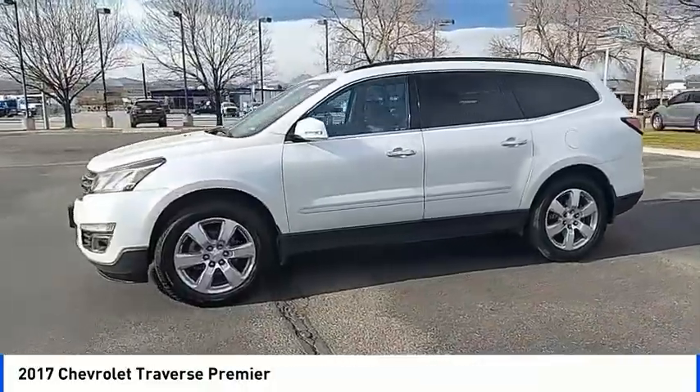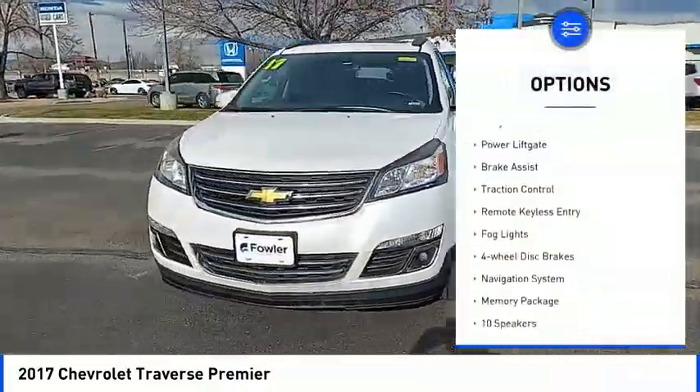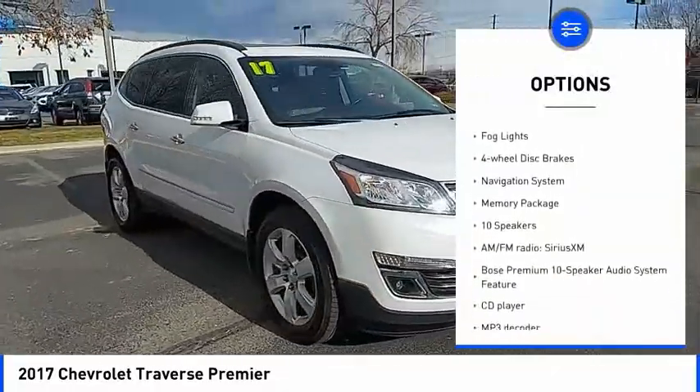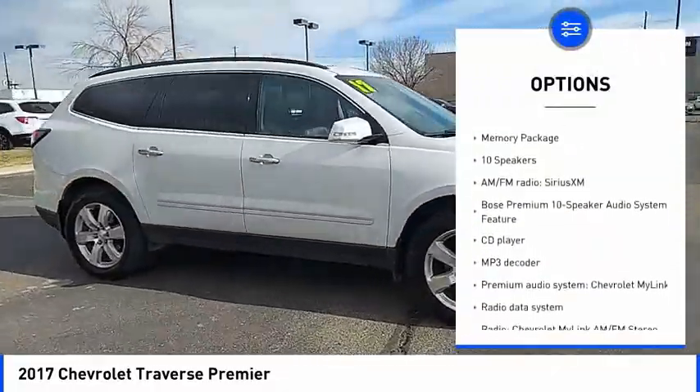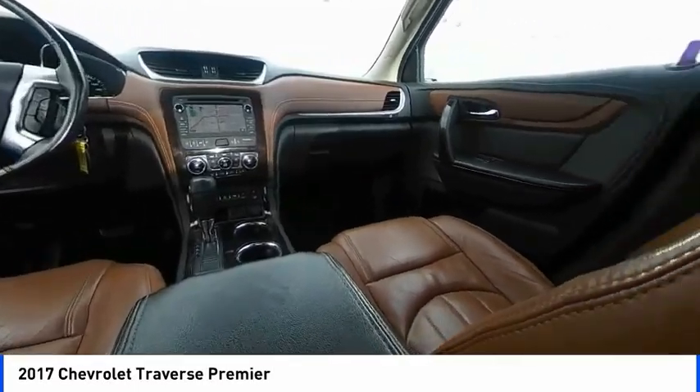Here are some of this vehicle's great options: blind spot monitor, electronic stability control, heated mirrors, alloy wheels, power lift gate, brake assist, traction control, remote keyless entry, fog lights, four-wheel disc brakes.